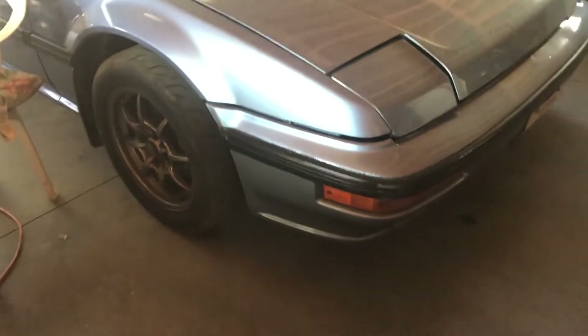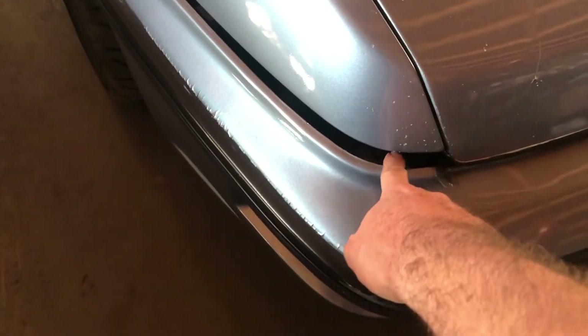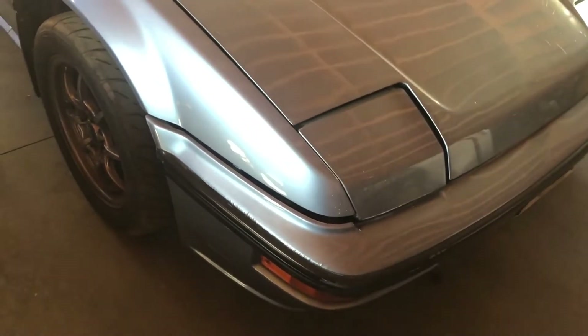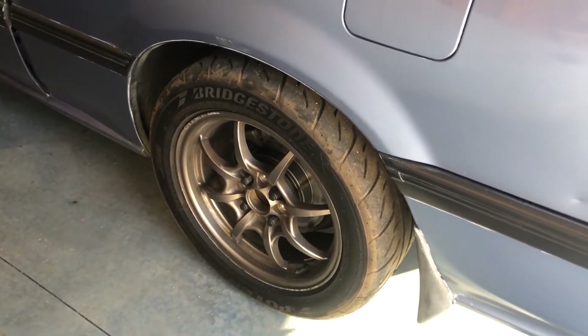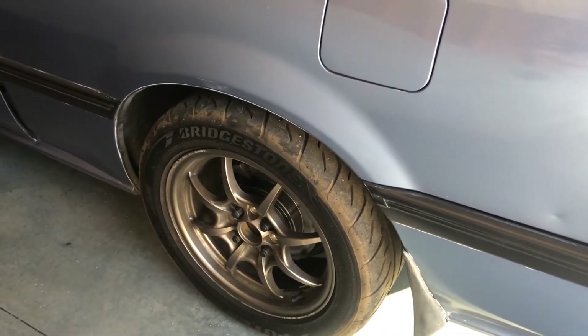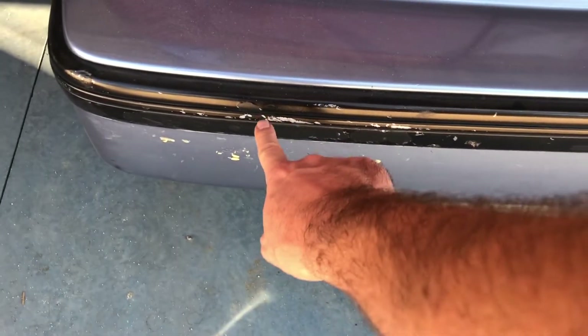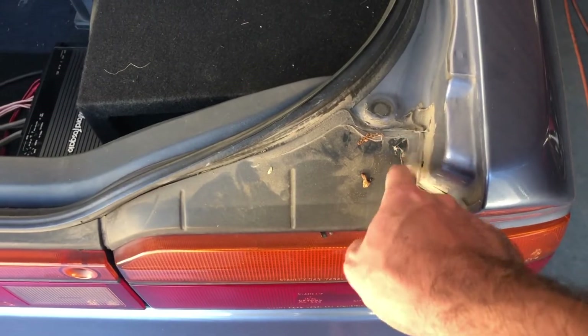It would be really nice if I could address that panel gap, but I've tried a few times and I can't figure out what I need to do to fix it. This is an aftermarket bumper, so the bumper itself could be warped. There are paint imperfections, but I'm not going to do anything about that right now — I'd like to repaint the car, but obviously that's not going to happen in a few weeks. The wheels: I want to try to find center caps because I'm missing one, and I'd really like to replace them with Honda center caps. If I'm feeling ambitious, I can mask off and repaint the bumper trim — I think that would look really nice.